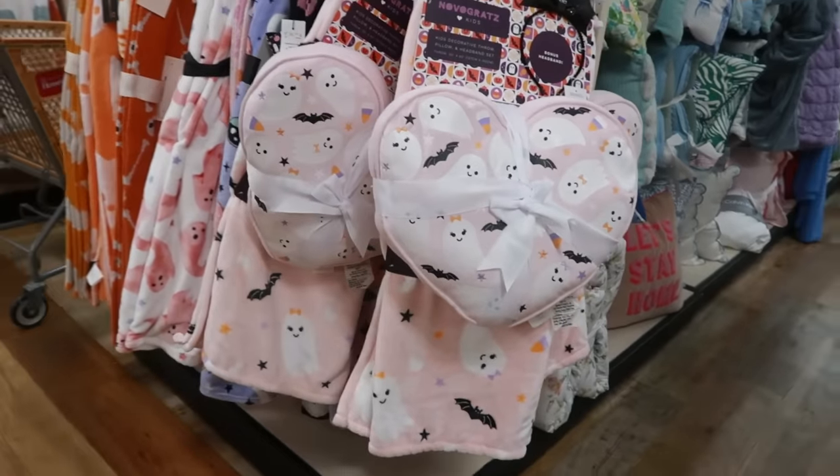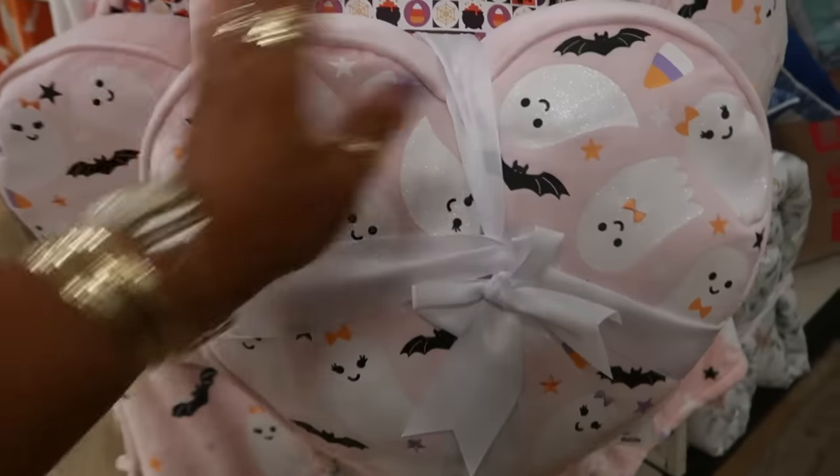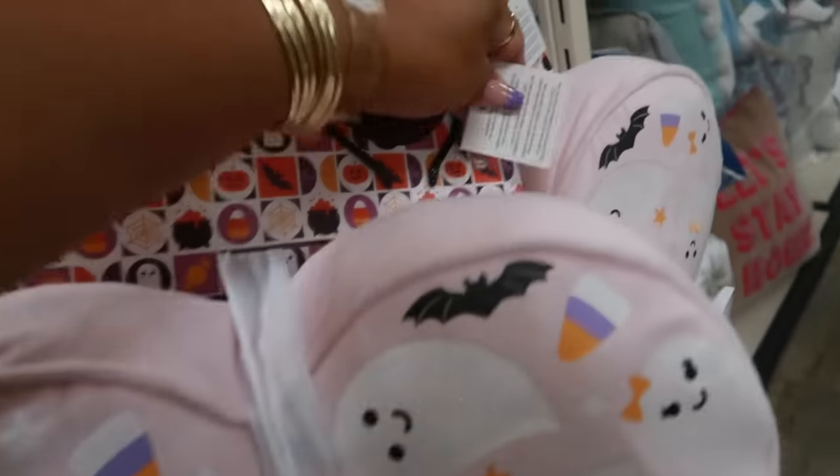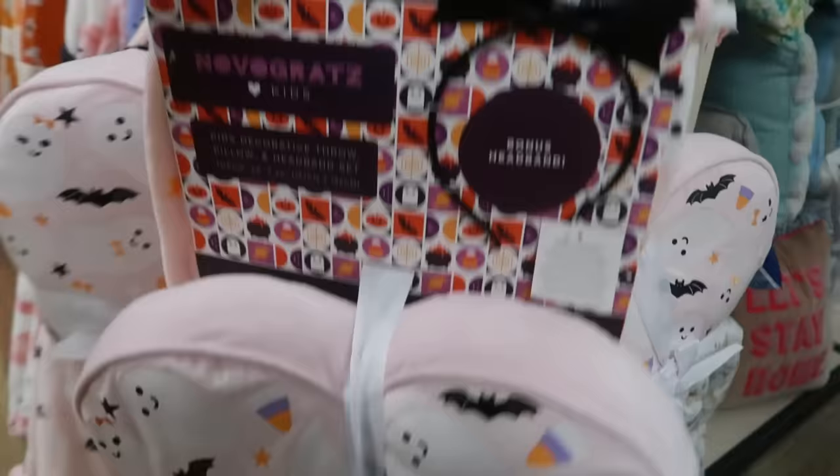Look at this over here — it comes with a pillow and a headband. How cute! You get three pieces with this one. I really don't see a price tag on this one, sorry about that. But that's cute.